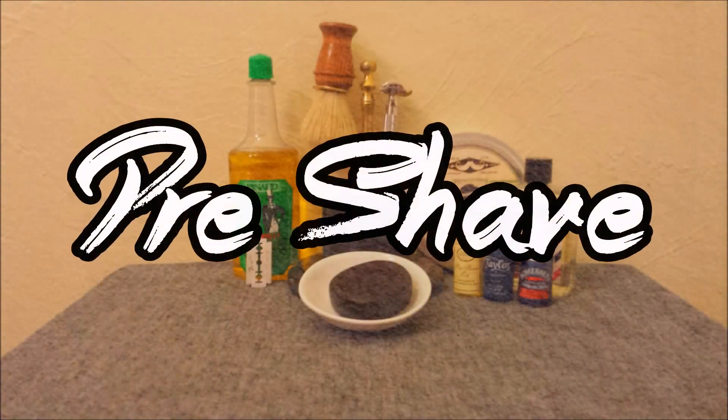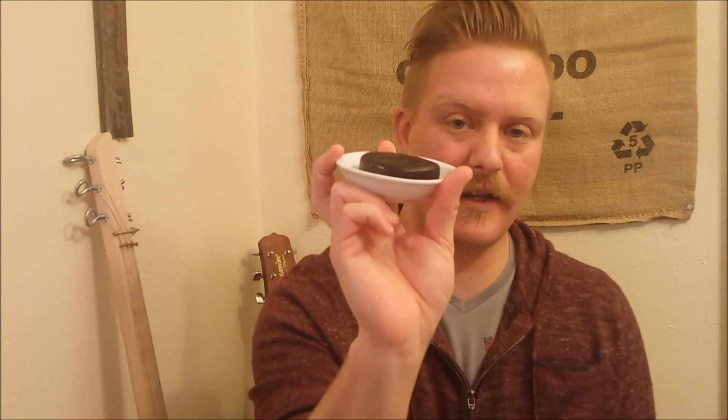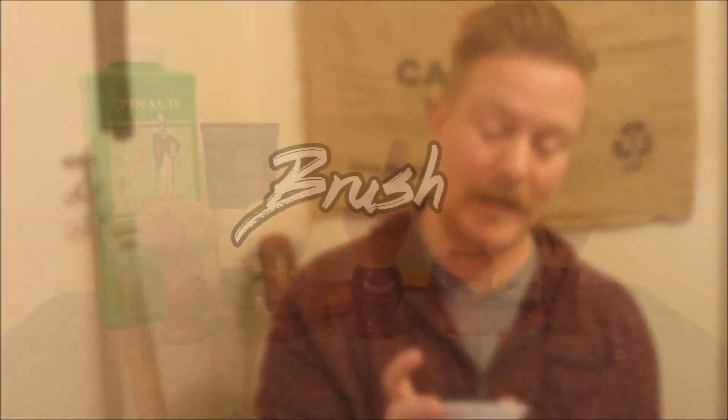Phoenix Artisan Accoutrements pre-shave against-the-grain shave soap. This stuff has an awesome smell. Every time I go to shave, I wash my face with this stuff — it helps, it works, and I love it.